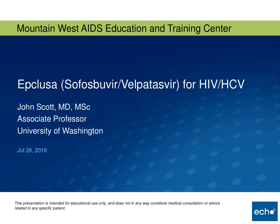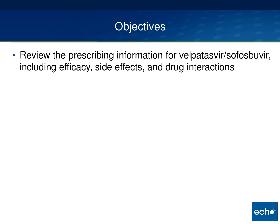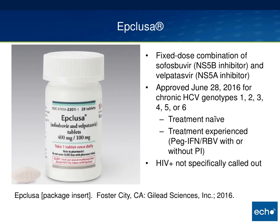Today I'm going to give an overview of this newly approved antiviral called Epclusa. In the next 15 minutes I want to make sure you understand the prescribing information, including efficacy, side effects, and a couple drug-drug interactions, particularly with HIV antivirals. Epclusa was FDA approved on June 28th, 2016, for chronic hepatitis C in all genotypes — genotypes 1 through 6 — the first truly pan-genotypic antiviral.